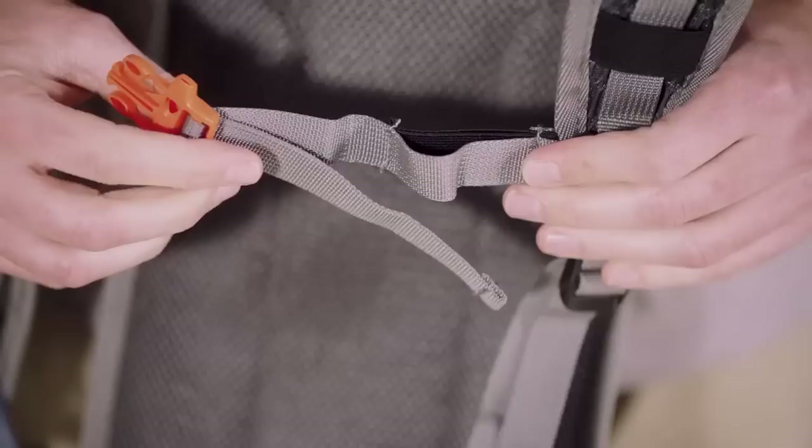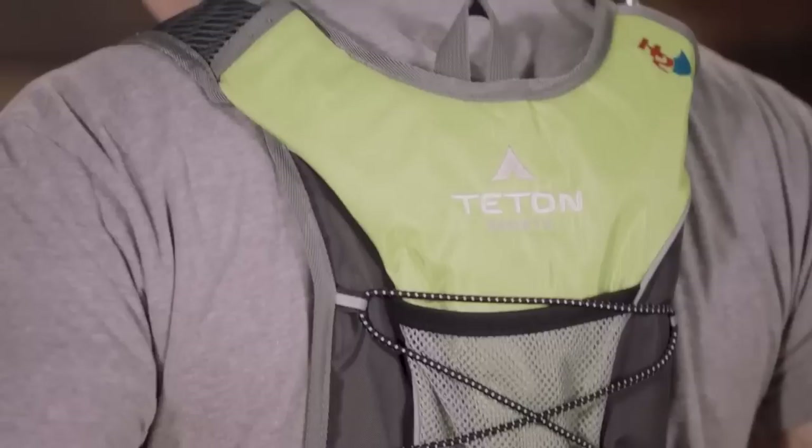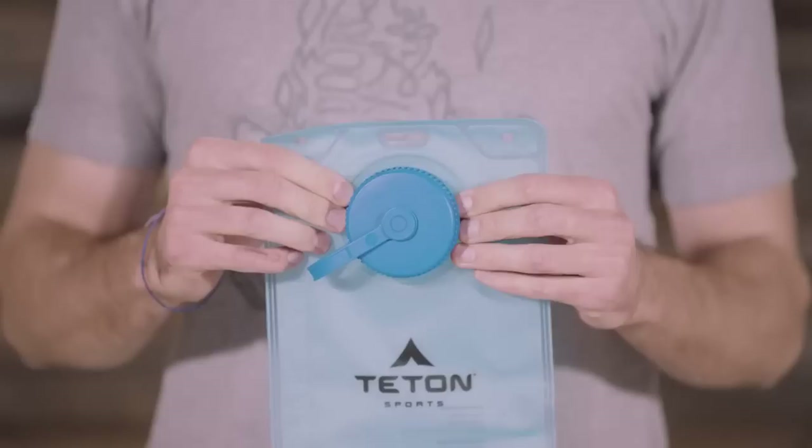It's only 0.9 pounds unfilled. The Trail Runner is extremely comfortable, with breathable mesh shoulder straps and chest strap with built-in shock absorbers to get a perfect fit. It adjusts to fit so well you'll hardly know it's there, and the padded mesh back panel offers great ventilation.